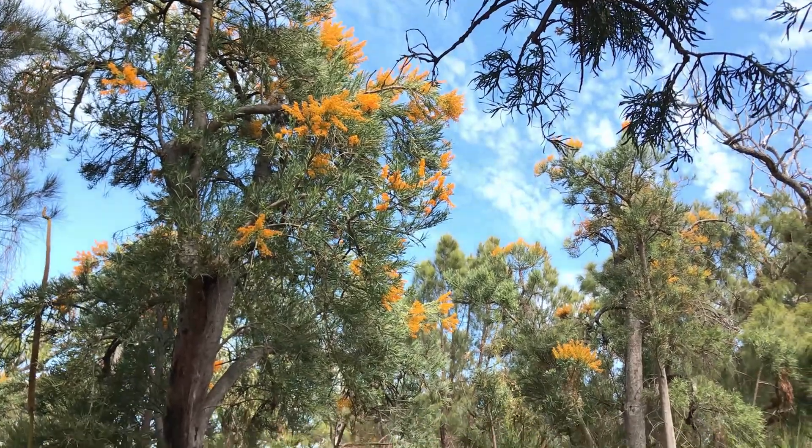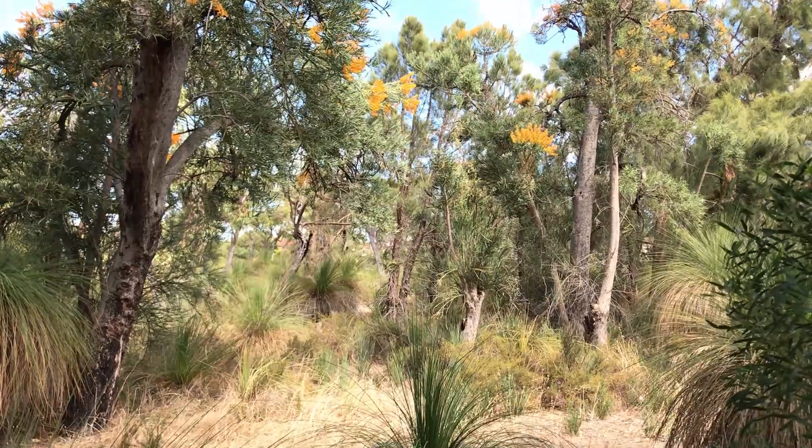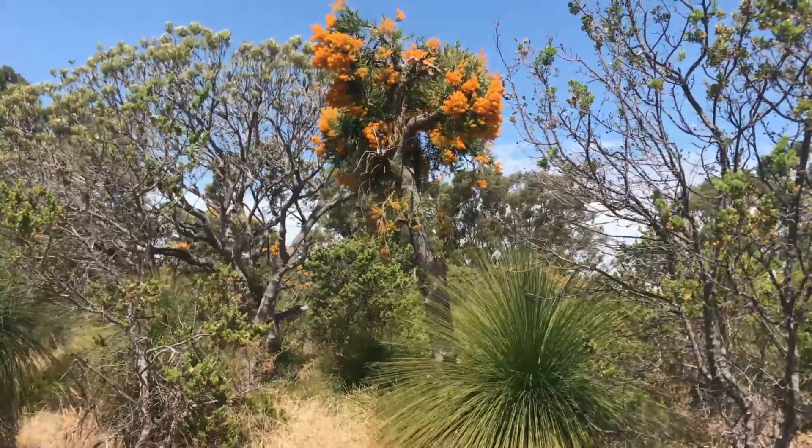The Noitia doesn't grow from a branch as other mistletoes do. Instead, it attaches itself to the roots of other trees, shrubs, grasses — anything growing in the area — and grows out of the ground in the form of a tree. Parasitic plants feed from the host plant: usually a tree for regular mistletoes, and in this case any other plant growing around the Noitia.